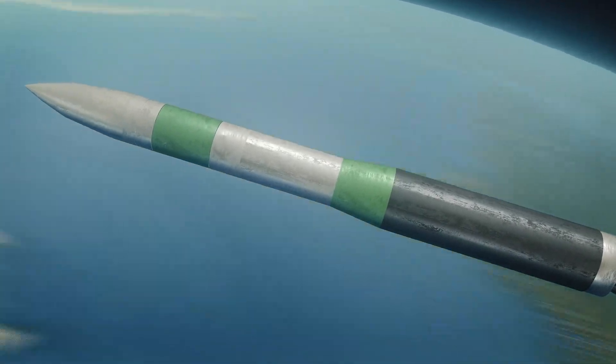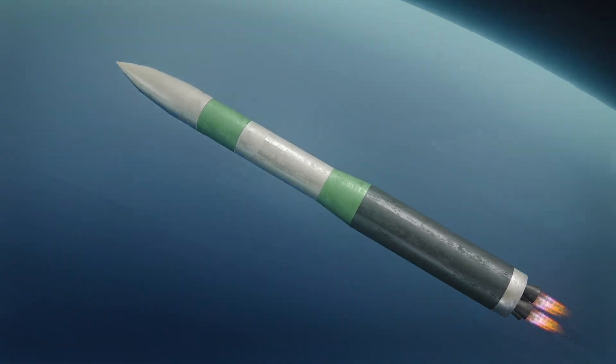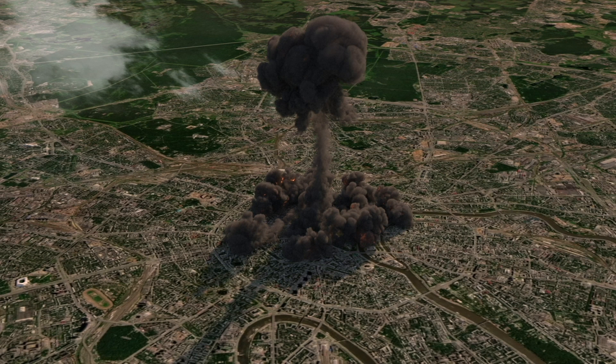In addition, the damage that a nuclear missile could do by exploding in the center of Moscow could be trillions of dollars. Let's see a simulation of what the damage would be if this bomb were to hit Moscow.